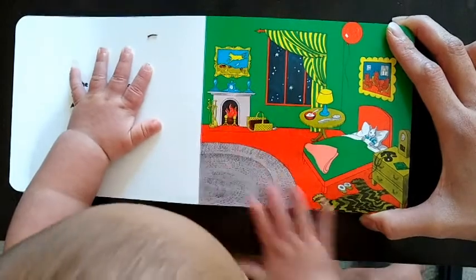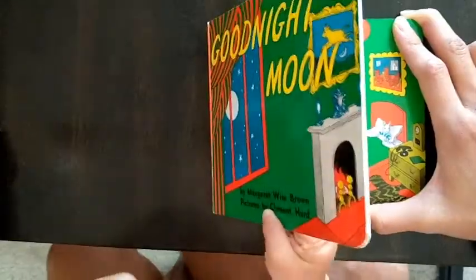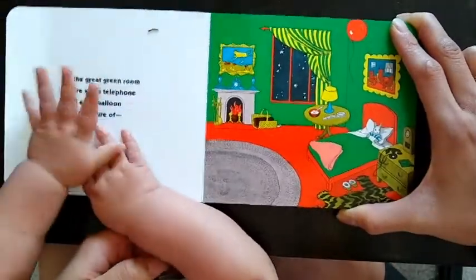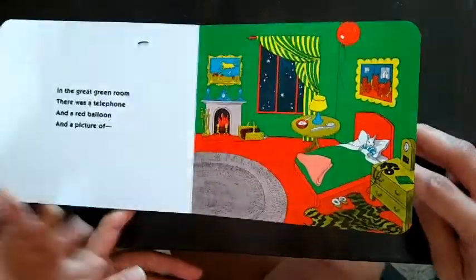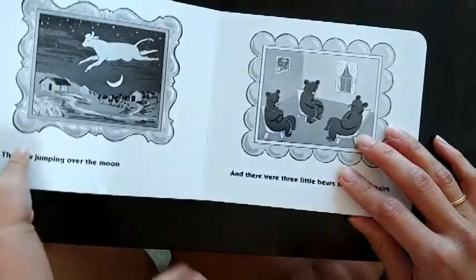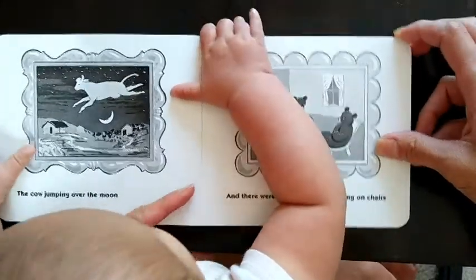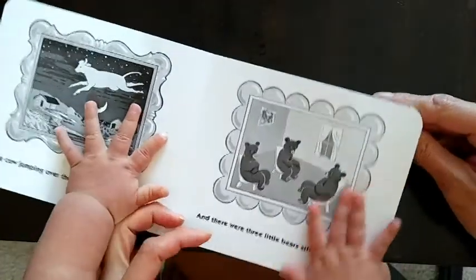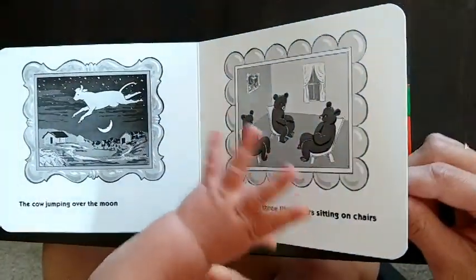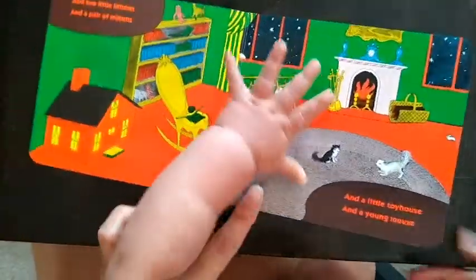In the great green room there was a telephone and a red balloon and a picture of the cow jumping over the moon. And there were three little bears sitting on chairs. And two little kittens and a pair of mittens.